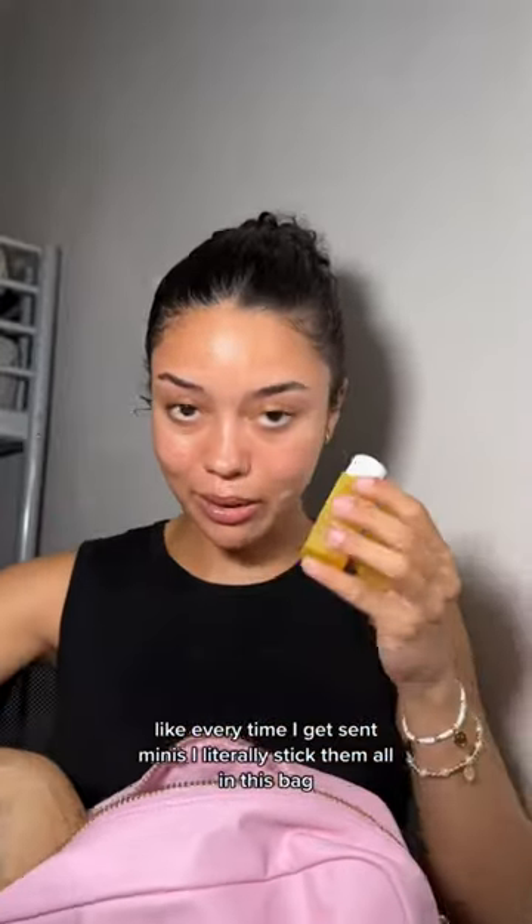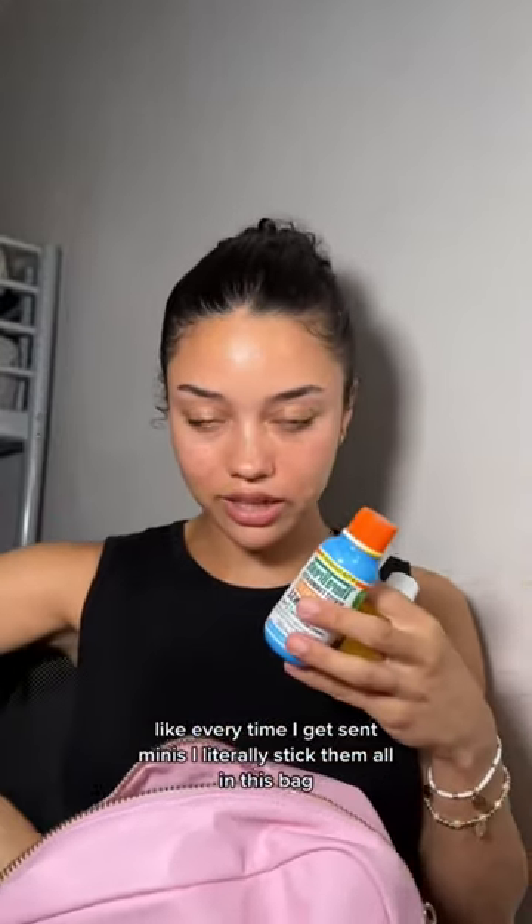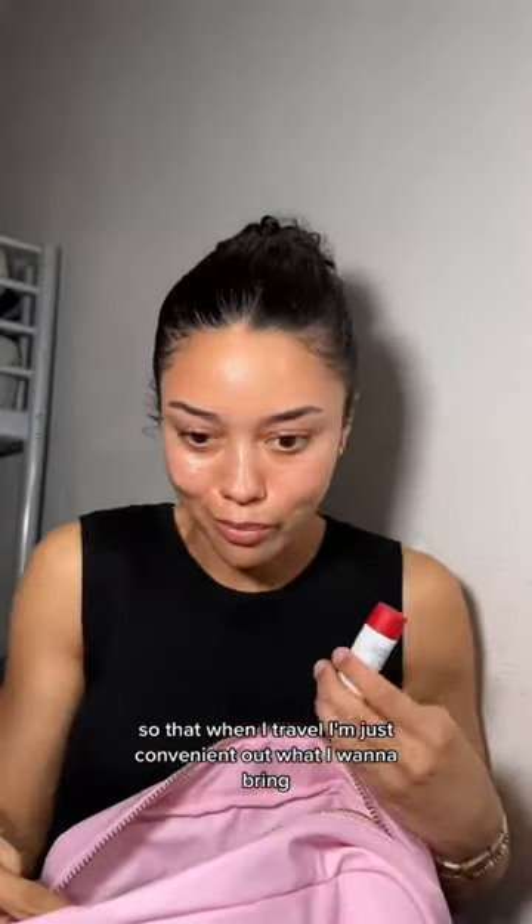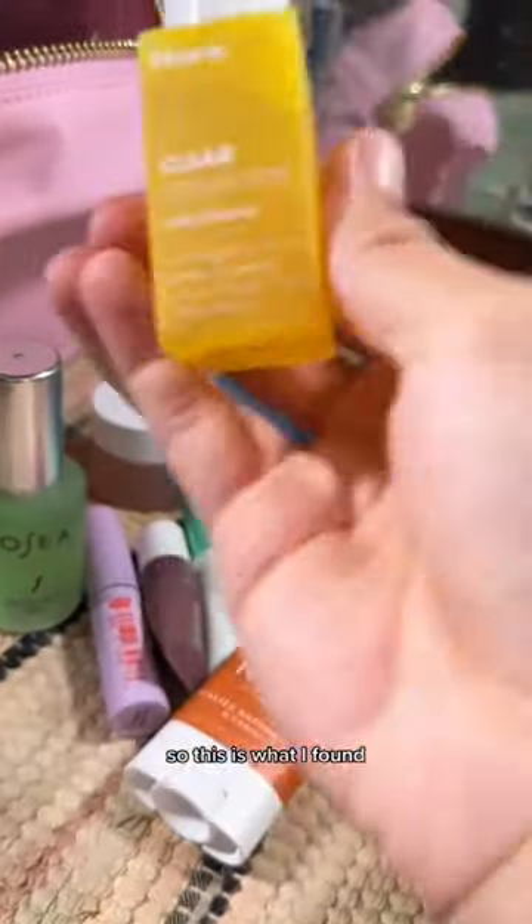Every time I get sent minis I literally stick them all in this bag, so that when I travel I'm just picking out what I want to bring. I'm flying to Colombia tomorrow, so this is what I found.